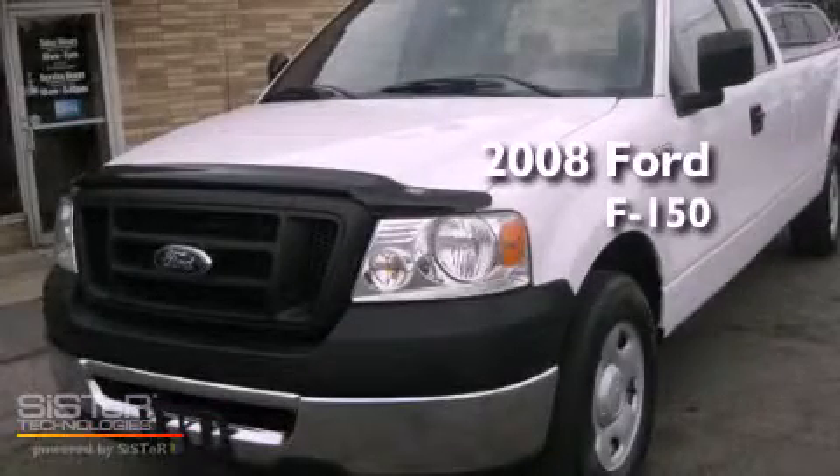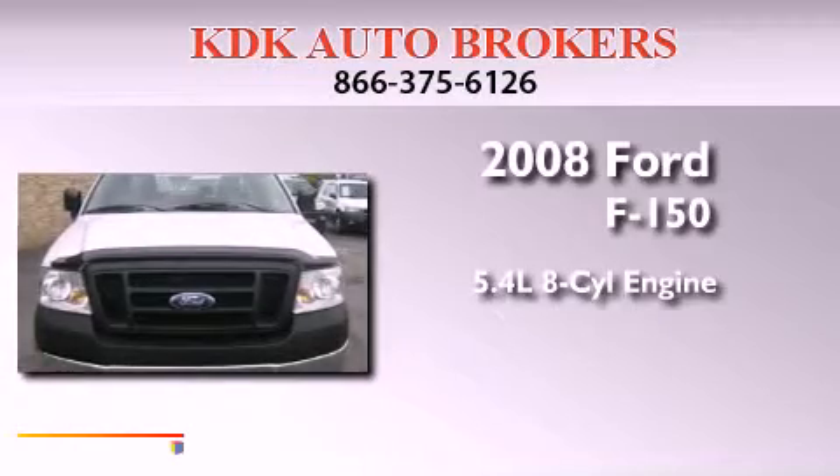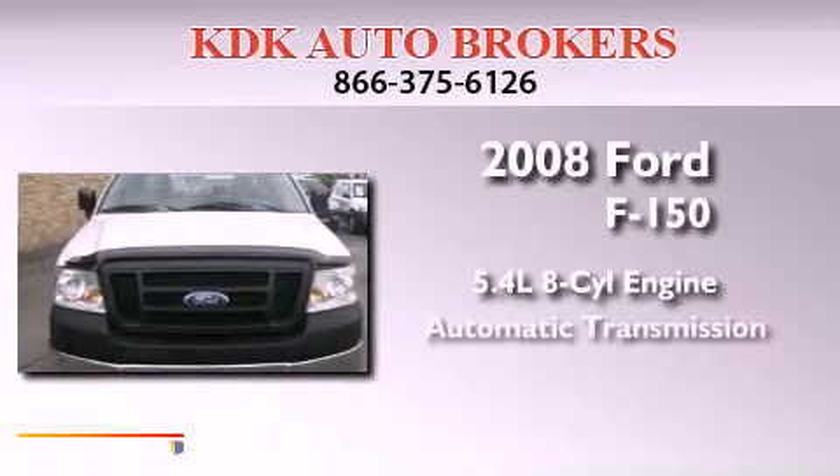This is a 2008 Ford F-150. It features a 5.4-liter 8-cylinder engine and an automatic transmission.